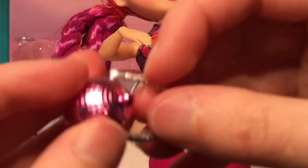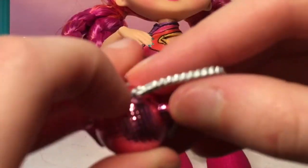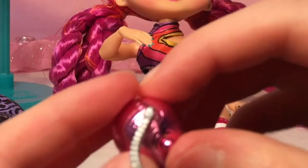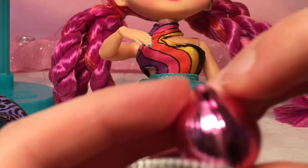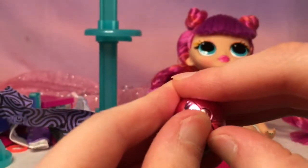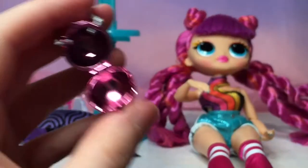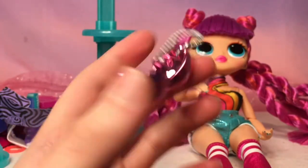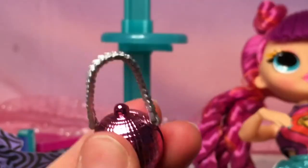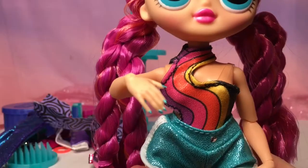I think the bag is openable — surely you can open it. Yes! There's a little latch. It's like a Pokéball but Pikachu has just left the building. So there's a nice little bag. Now let's look at the actual doll.